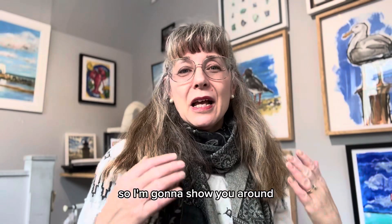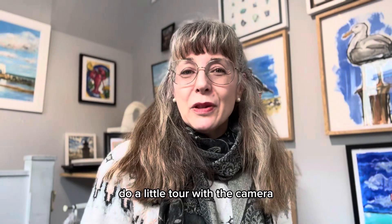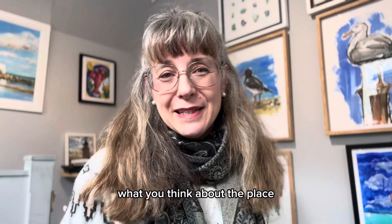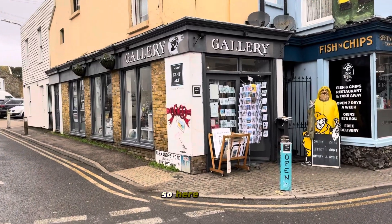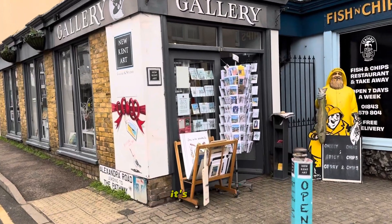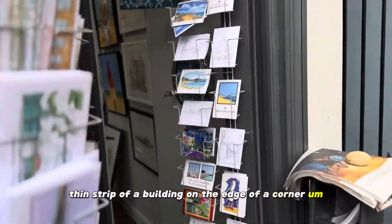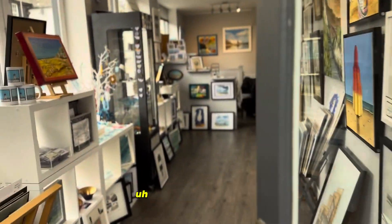So I'm going to show you around, do a little tour with the camera, and you can let me know in the comments what you think about the place. So here she is — our little gallery. It's a long thin strip of a building on the edge of a corner in the middle of Broadstairs by the seaside.